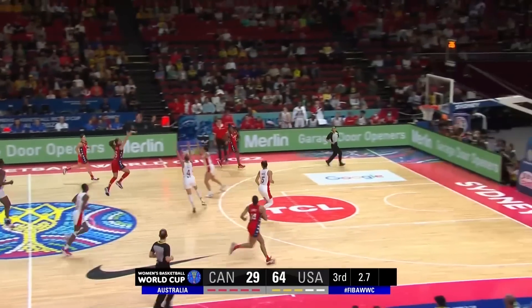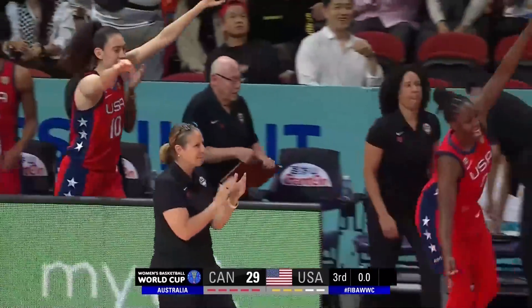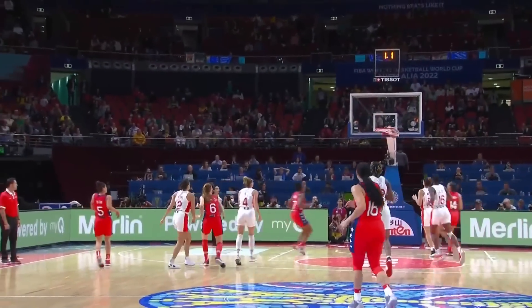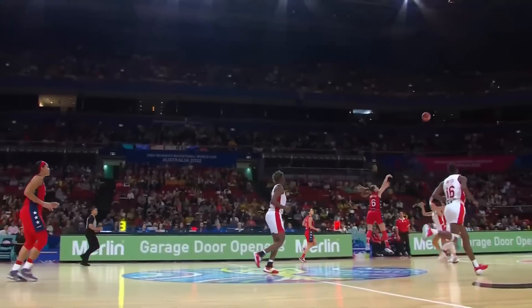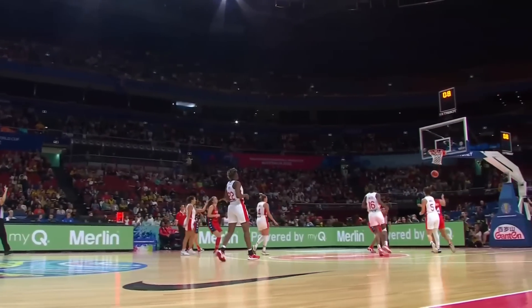Unescu with a deep three-point shot at the buzzer — good! Three extra buckets at the buzzer by number six are leading Canada. Score is 67 to 29. That's the end of three.